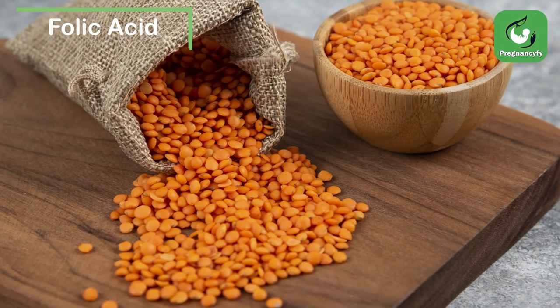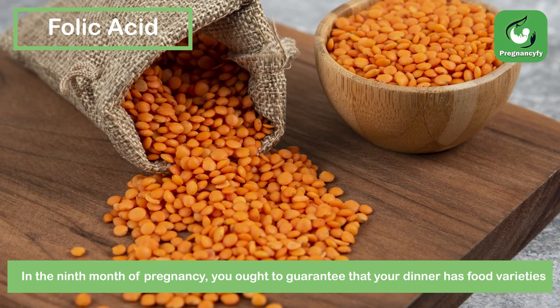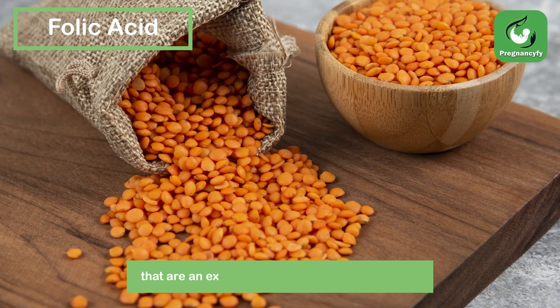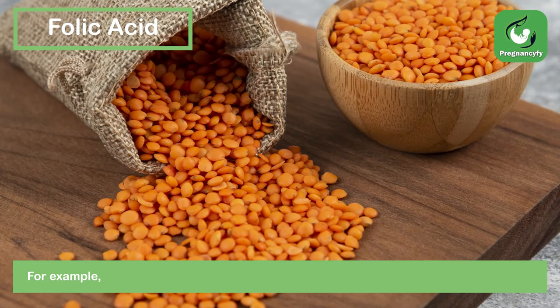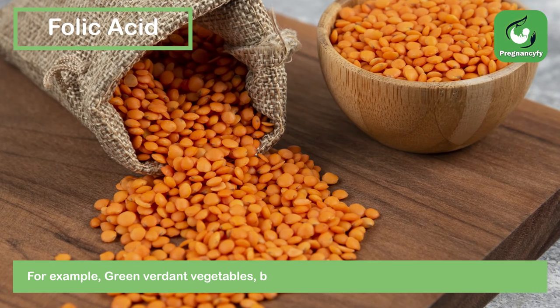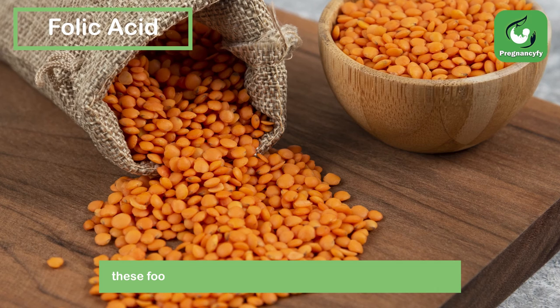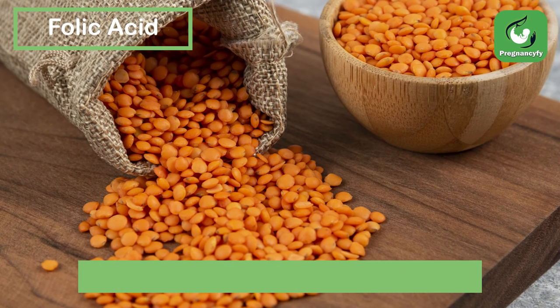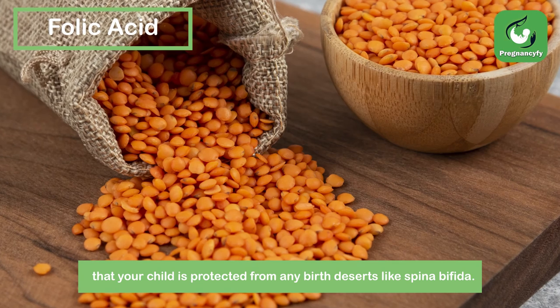Folic acid. In the 9th month of pregnancy, you ought to guarantee that your dinner has food varieties that are an expected wellspring of folic acid. For example, green verdant vegetables, beans, lentils, avocados, and so forth. Remember these food varieties for your ordinary suppers with the goal that your child is protected from any birth defects like spina bifida.